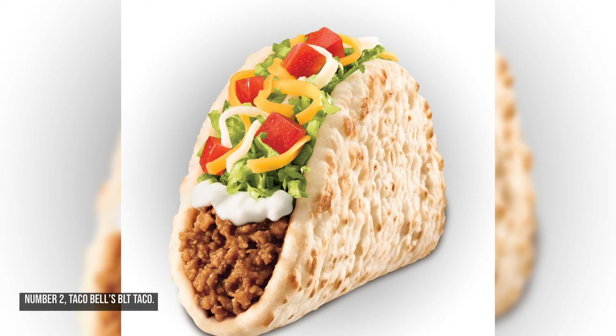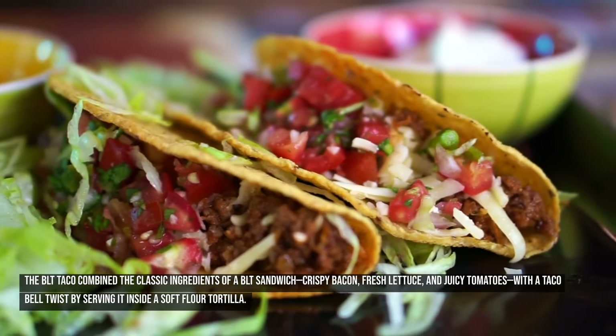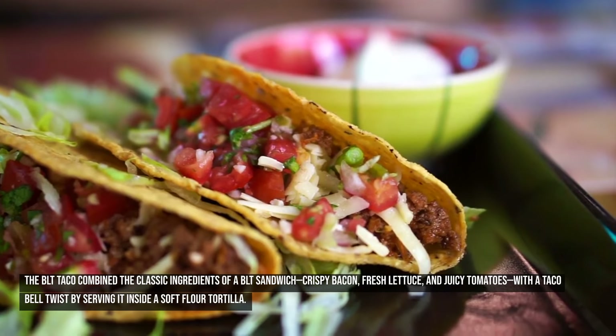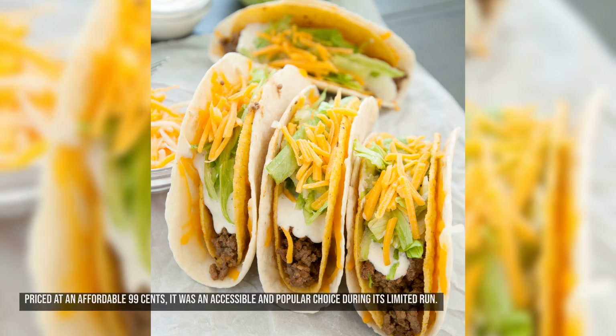Number two: Taco Bell's BLT Taco. Taco Bell's BLT Taco was introduced in 1995 as part of their sizzling bacon menu, which featured a variety of bacon-filled items. The BLT Taco combined the classic ingredients of a BLT sandwich — crispy bacon, fresh lettuce, and juicy tomatoes — with a Taco Bell twist by serving it inside a soft flour tortilla. It also included cheddar cheese and a special club sauce, priced at an affordable 99 cents.